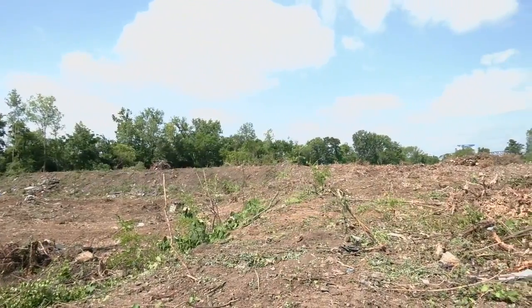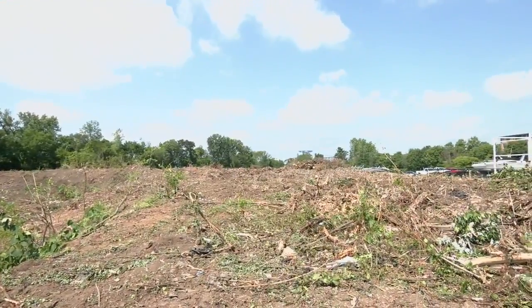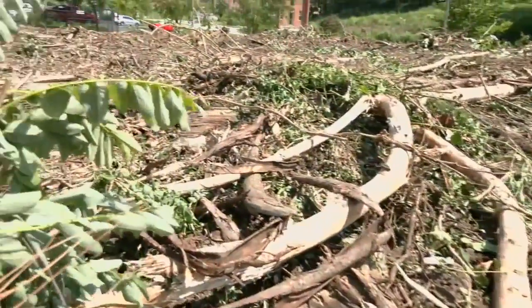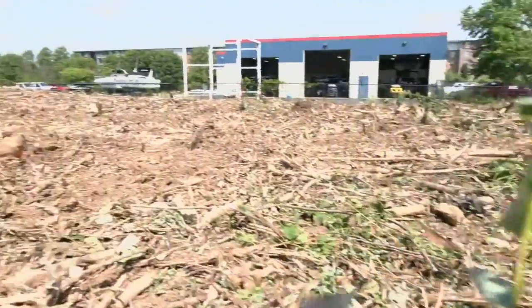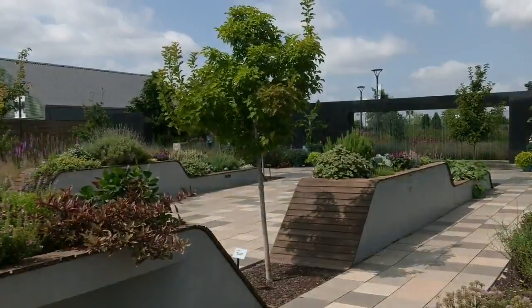The land was purchased last year and was part of an overall master plan for the gardens from back in 2014. It's here where a parking lot will be created. The parking lot that's now close to the entrance will eventually become Japanese Gardens. Groundbreaking for that will be in September.